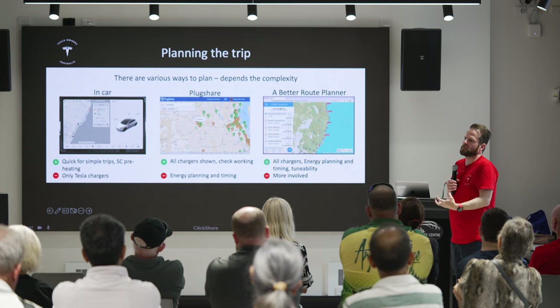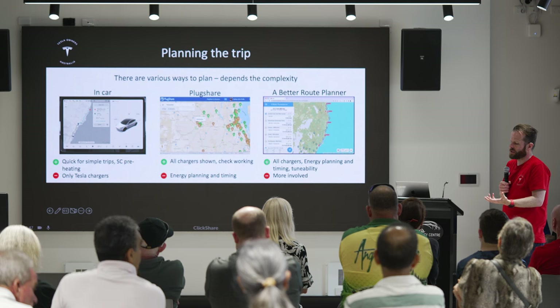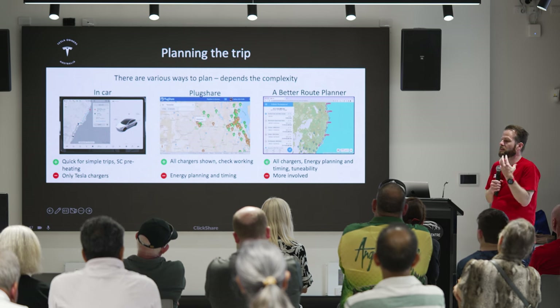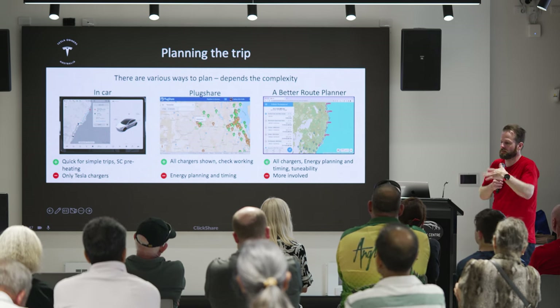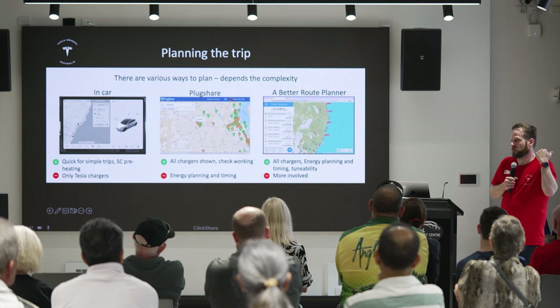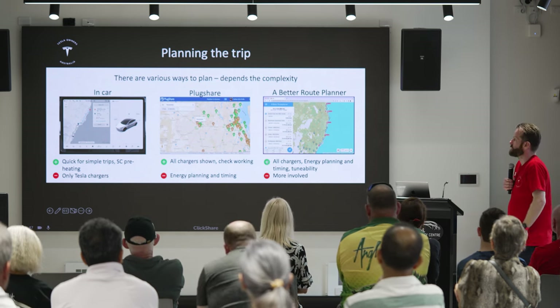Common locations for destination chargers are wineries and long-stay lunch places where you'd be there for a few hours. Even at 11 kilowatts or 7 kilowatts on an AC charger, you get a significant amount of charge back. You could go somewhere 300 kilometres away, put 200 k's of range in, and get back safely if you're having a long lunch at a winery.